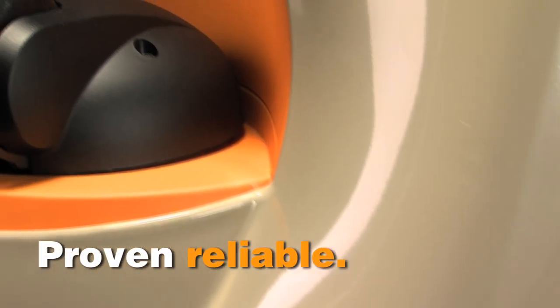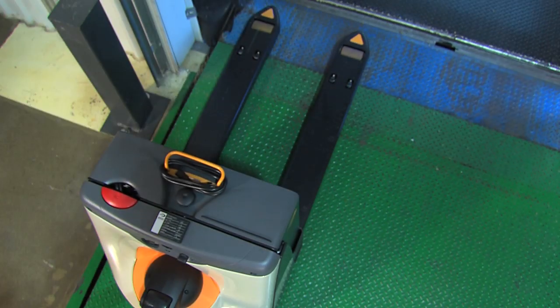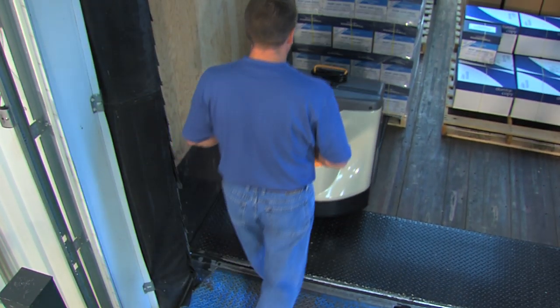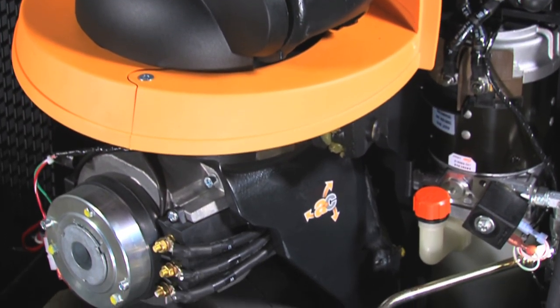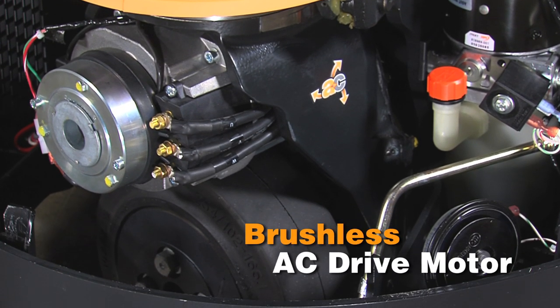Crown's engineers design the WP3000 series with the harshest environments and toughest applications in mind. Proven components and technologies ensure industry-leading reliability and uptime. The efficient AC drive motor is brushless, eliminating brush inspection and replacement. The sealed design prevents contamination and is less susceptible to intermittent faults and failures than DC motors.